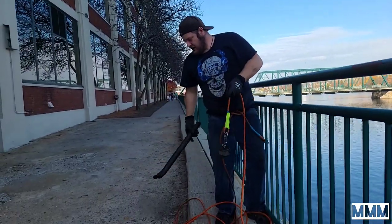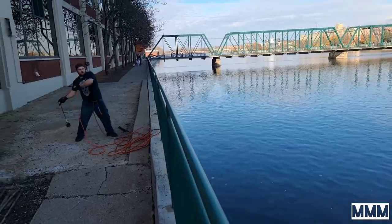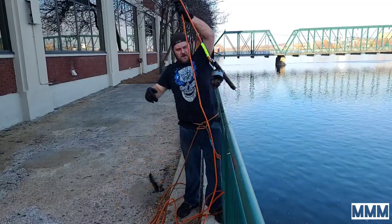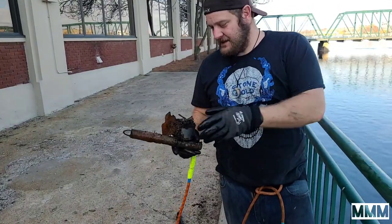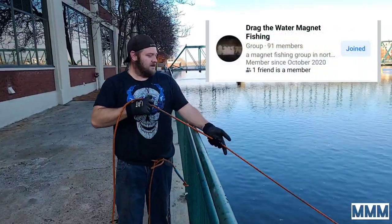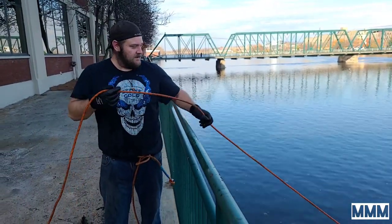Looks like Danny just pulled up a piece of pipe. Head over to their Facebook page and give them a like to show them some support — I'll link that down in the description.